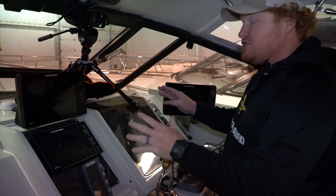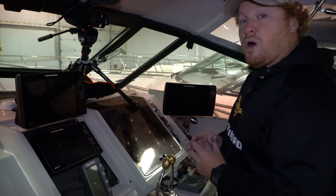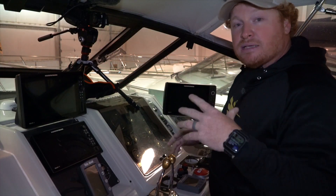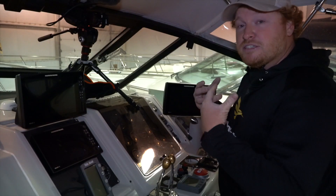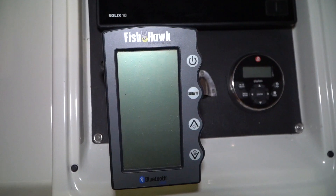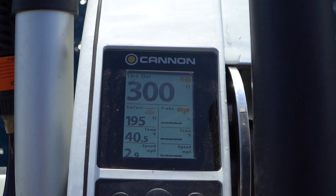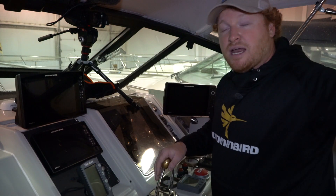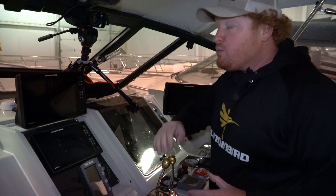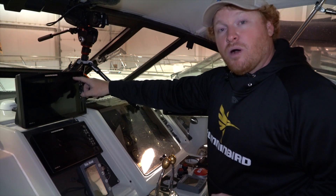My favorite part about this Humminbird setup, besides the ethernet, is that it's also part of the One Boat Network. The One Boat Network includes our Fishhawk as well as the Cannon Optus. This makes our tournament fishing team much more effective because all vital information from the Fishhawk and the fish finder are right there at the back of the boat. Not only is all the information on the back of the boat, it works the other way — each one of your downriggers is listed right here on the RTS window of the screen.